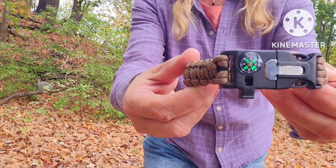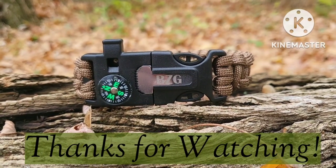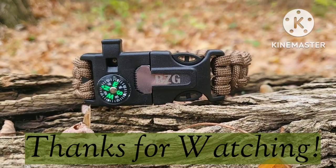I hope you enjoyed this review, and please check the description box for more information about BZG. Bye.